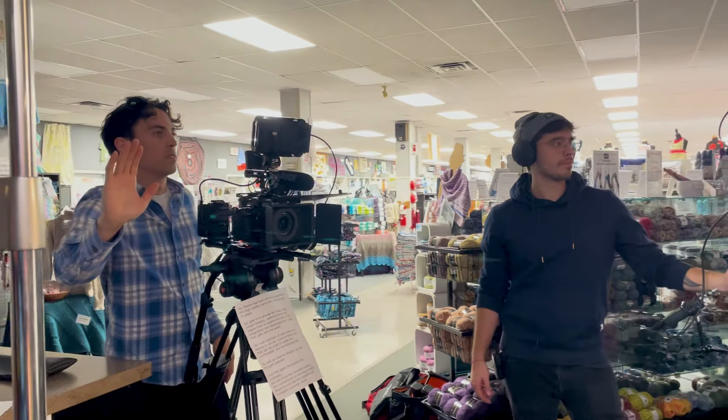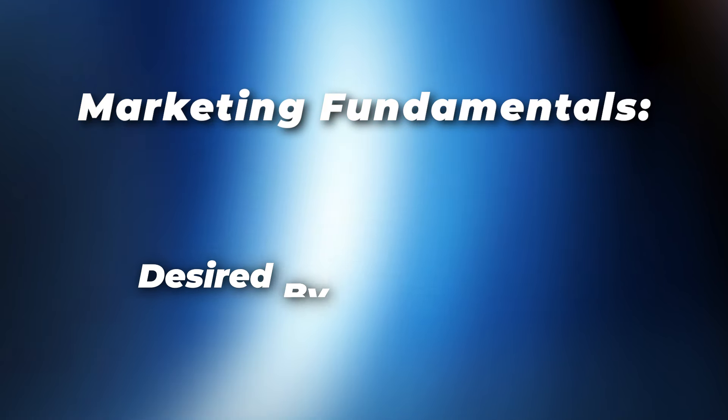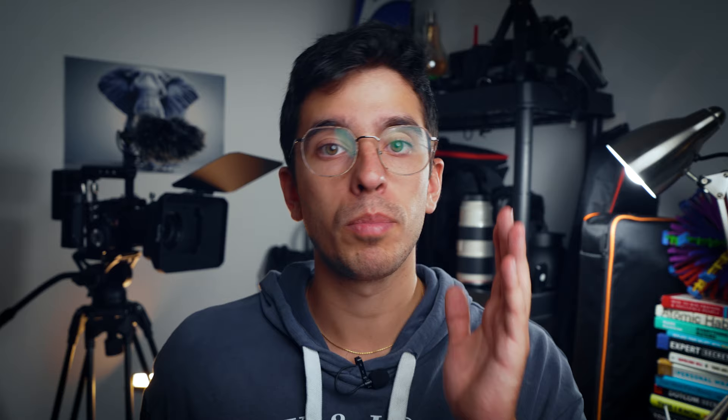Making videos can be as simple or as complicated as you need it to be. But ultimately, the performance of your content will be determined by your marketing fundamentals — things like: is that content providing value, and is it desired by your target market? If you don't know what to do with your media, then it's useless. And don't confuse high-quality content with high-performing content. Production value does not determine short-term success — rather, it's more of a long-term brand identity tactic.